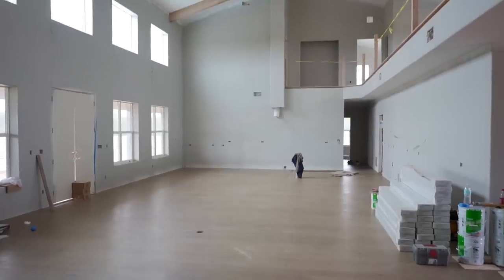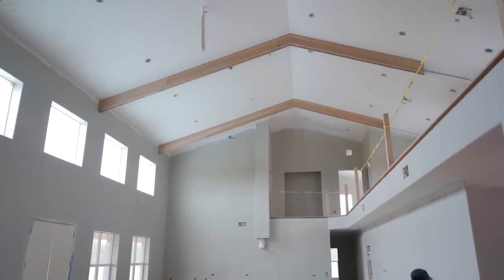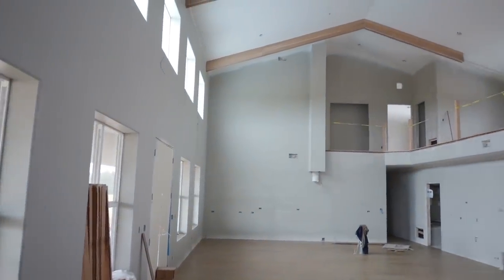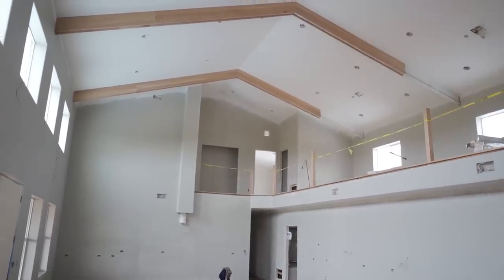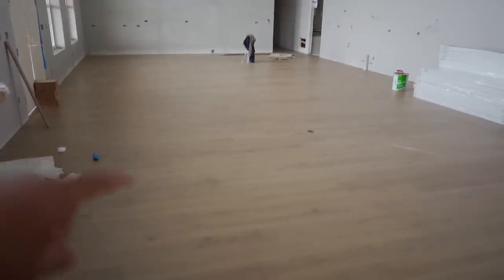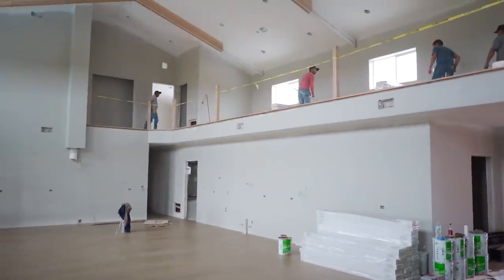Alright so I'm at Barndo 214 today. I know it's been a while so I'm gonna give you another update. Let's go check it out! As you can see we already have all the drywall up, the trim is going up, the beams are already covered. We use white oak on all the beams and the flooring is being done right now, so a lot going on in here.